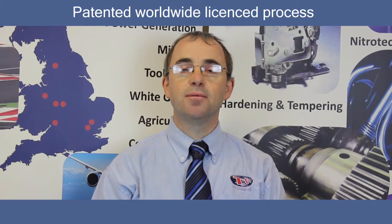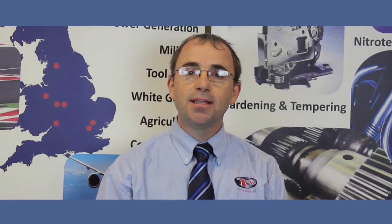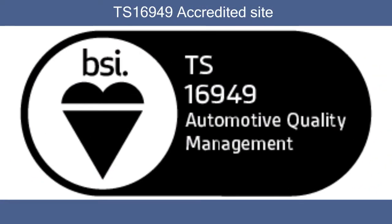Nitratec, a patented worldwide license process providing added value to many engineering products. TTI Group is the only UK company providing the Nitratec service from a TS 16949 accredited site.